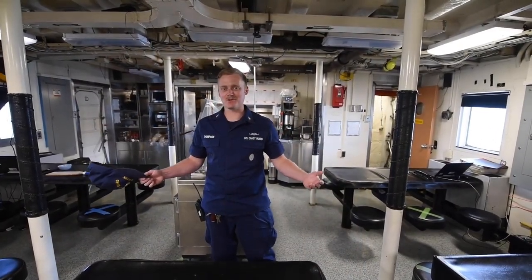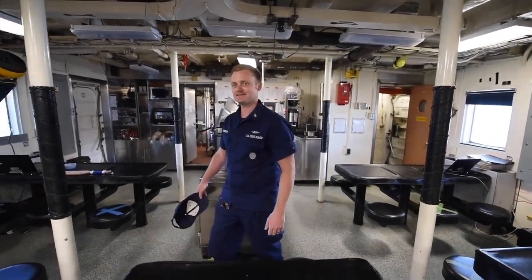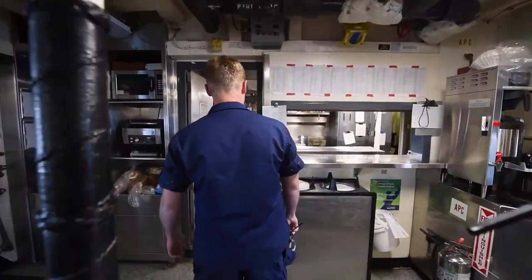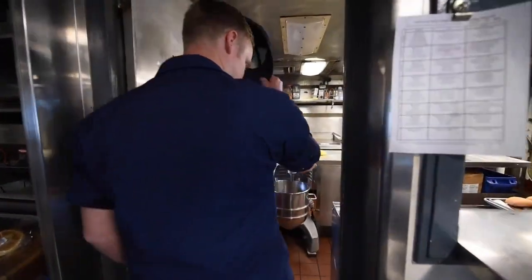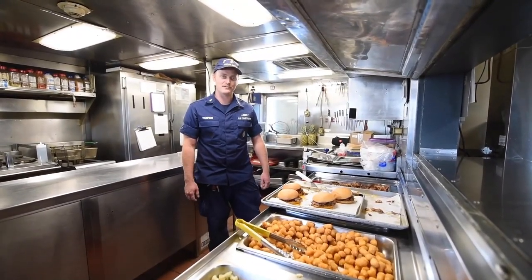This is Active's mess deck, where the crew eats meals. Follow me in — we'll go take a look at the galley. This is where the culinary specialists prepare food for the crew. Thanks for visiting Coast Guard Cutter Active.